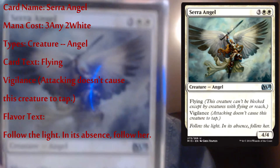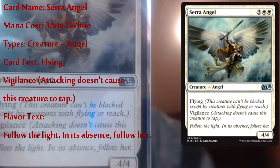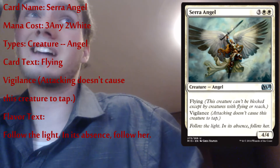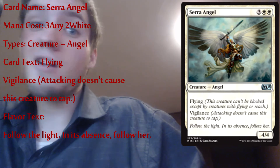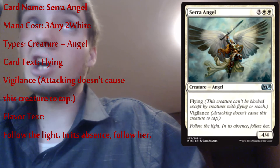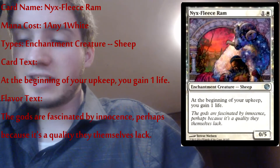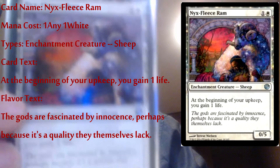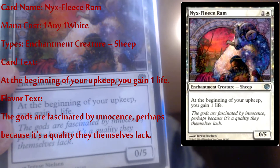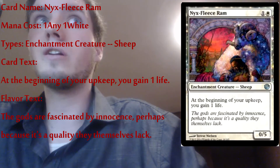A lot of white decks are mostly angels — I'd say almost half my white cards are angels. Angel cards are pretty overpowered with the whole flying aspect. If you can get flying down early, it'll tear your friend apart because you fly right over their defenses and they can't stop you unless they have flying too. Next up is an enchantment creature — it's a sheep, the Nyx-Fleece Ram. It's a zero-five toughness defender, but at the beginning of your upkeep you gain one life, so basically one life every turn for just having it defend.